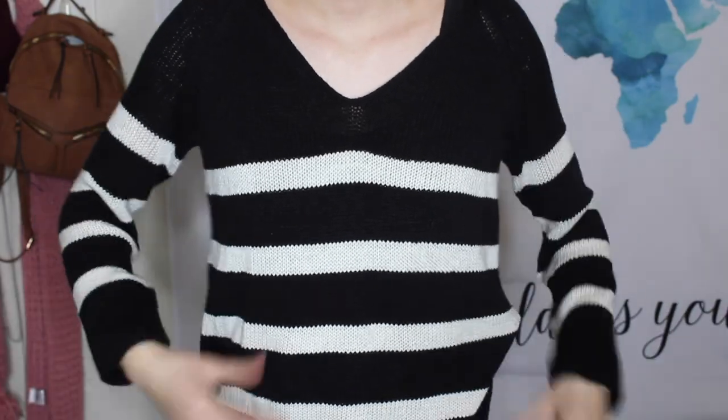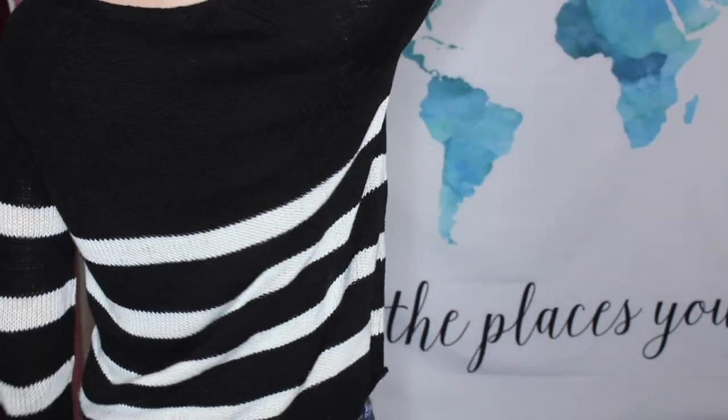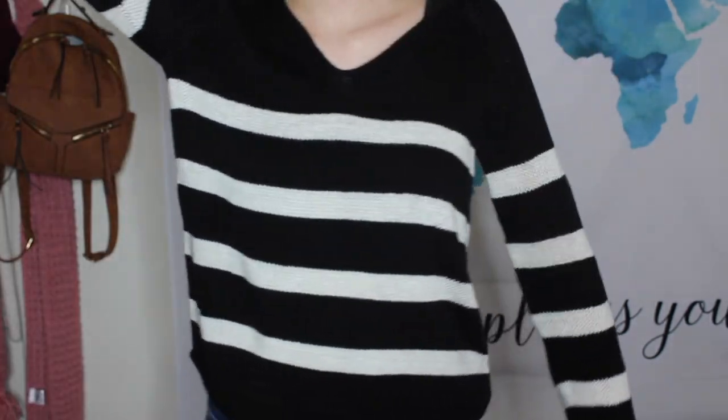I'm going to do sweaters first. The first sweater I have is from H&M. I picked it up because I was in London and I was freezing — so cold that I needed something to keep me warmer because I was not ready for that weather. It's just a black and white striped knit sweater, your basic striped sweater.